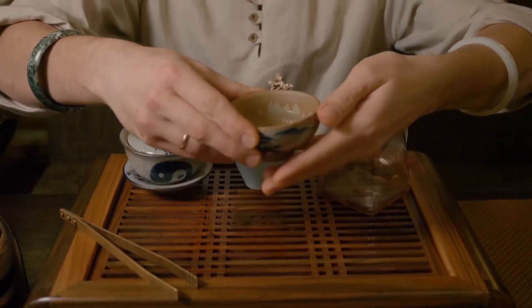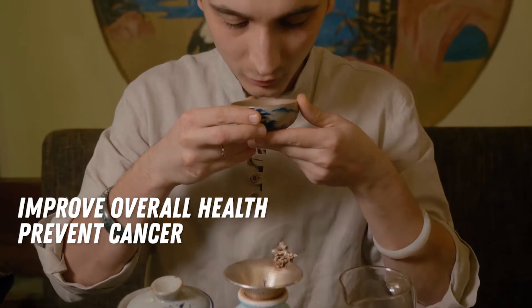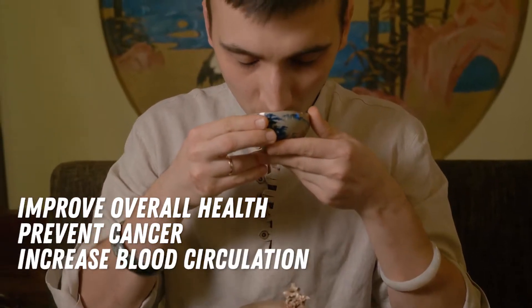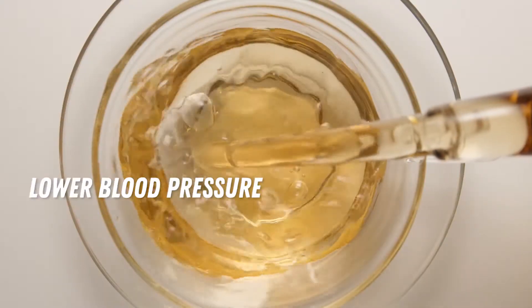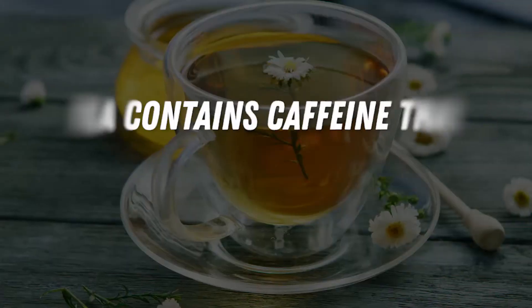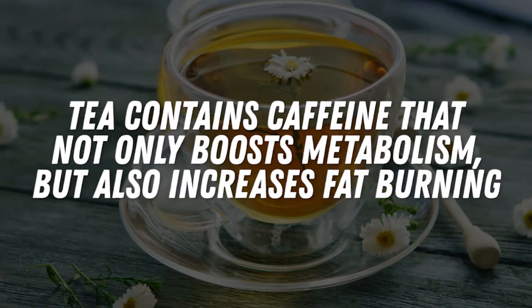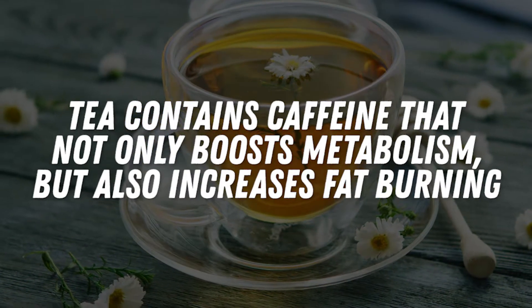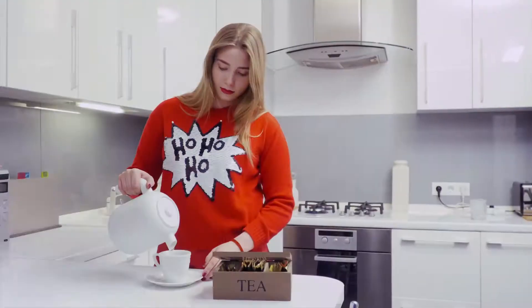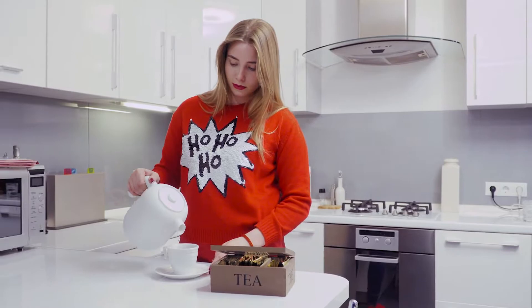Scientific studies have shown that tea can improve overall health, prevent cancer, and increase blood circulation. Tea is also known to lower blood pressure, blood sugar, bad cholesterol, and fat levels. Tea contains caffeine that not only boosts metabolism but also increases fat burning. These teas are very natural — you can either buy them from your local groceries or make them at home with some simple ingredients.